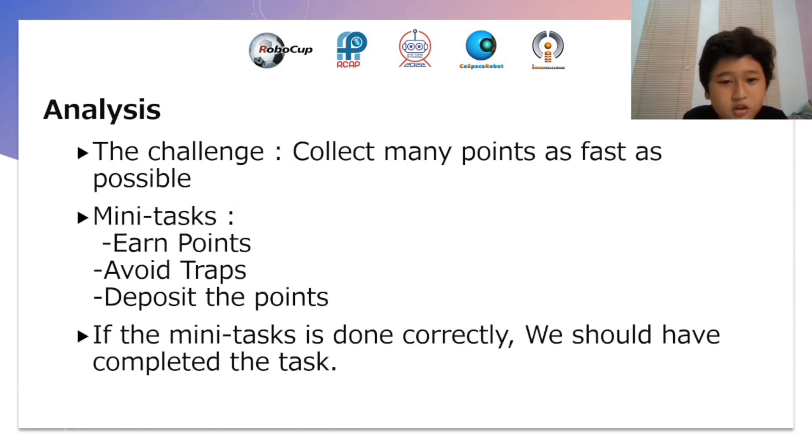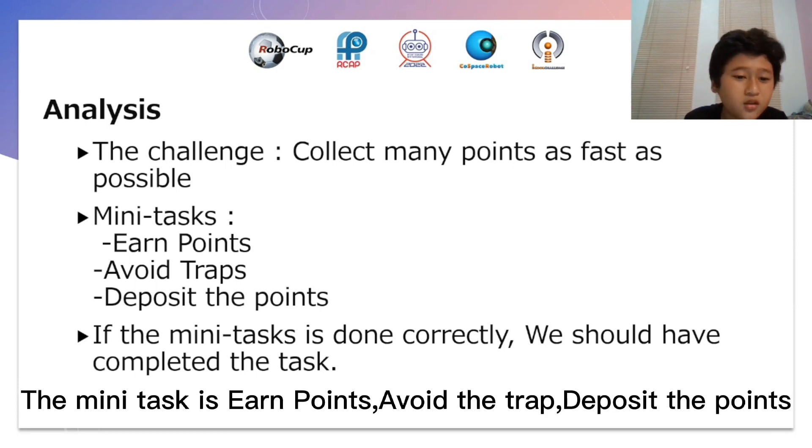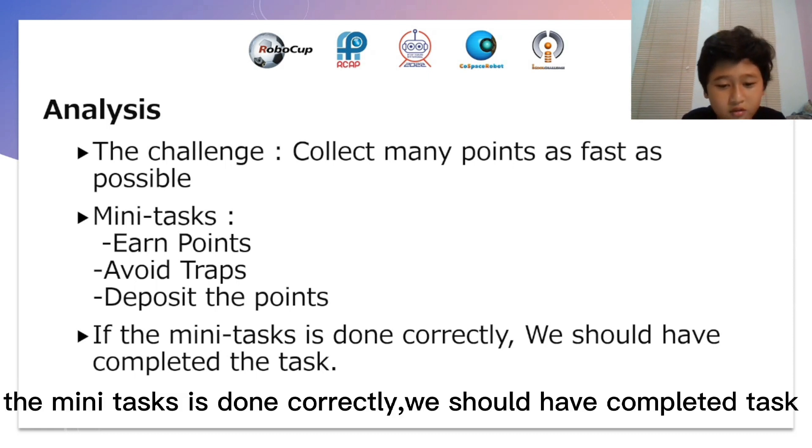Analysis. The challenge is to collect as many points as fast as possible. The mini-tasks are: earn points, avoid the traps, and deposit the points. If the mini-tasks are done correctly, you should have completed the task.